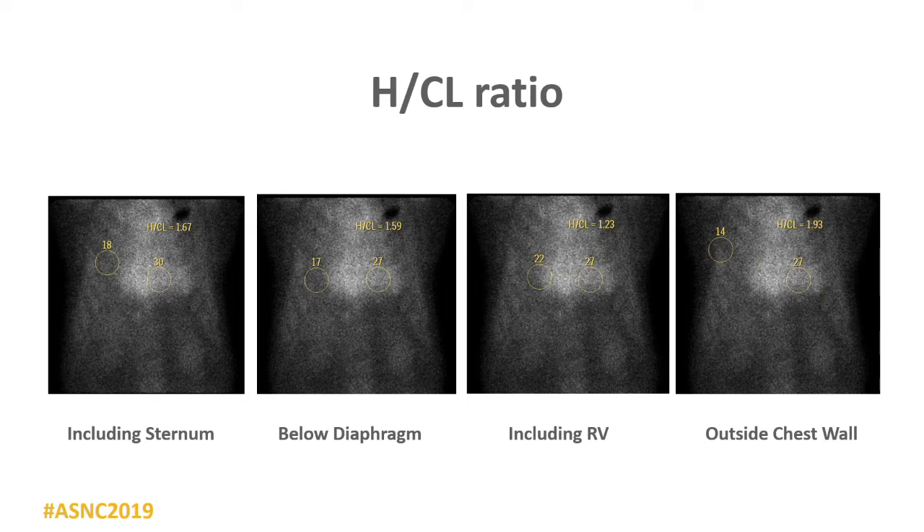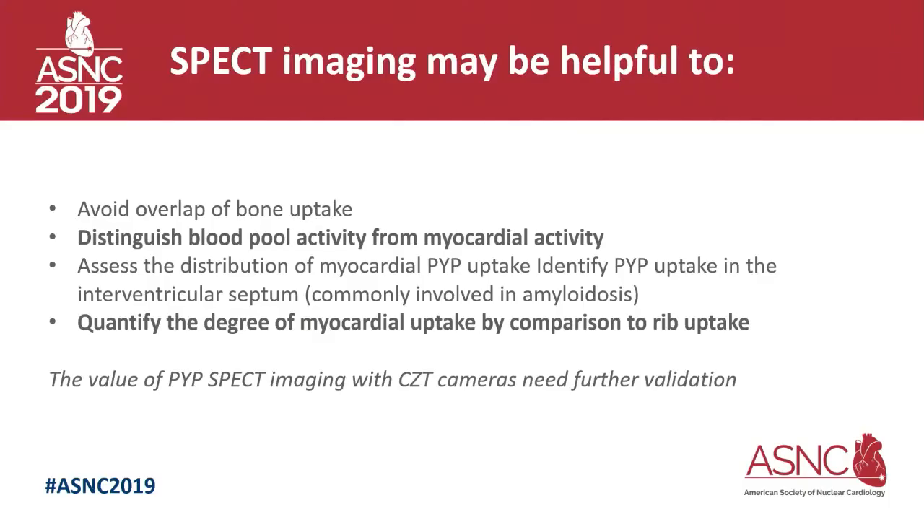Examples of how to draw the heart-to-contralateral ratio: if you are towards the sternum, that raises your ratio because you're getting counts from the sternum. If you're below the diaphragm, that also raises your counts — you're correcting for the abdomen, not the contralateral side. If you include the RV or go outside the chest wall, that's also a problem. It's very important to draw it correctly.